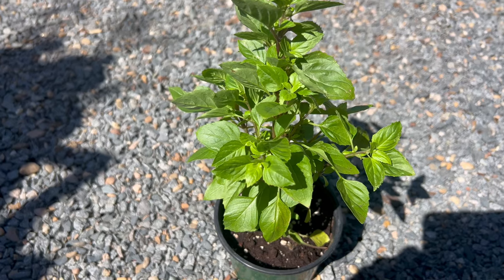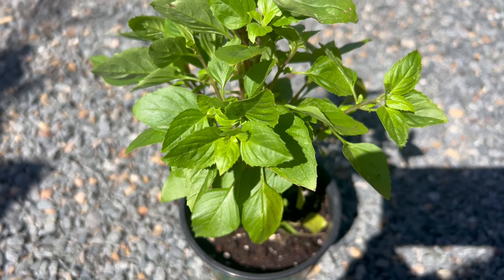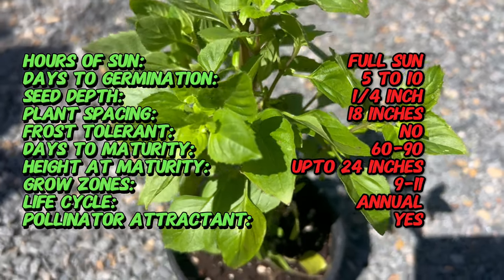Did you know that columnar basil is named for its upright growth habit, which resembles a column or pillar? This distinctive feature sets it apart from traditional basil varieties, making it an excellent choice for vertical gardens, container plantings, and compact herb gardens.